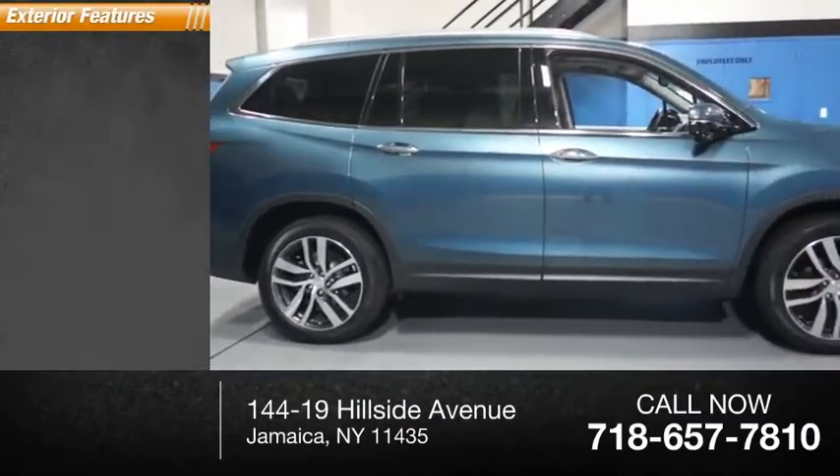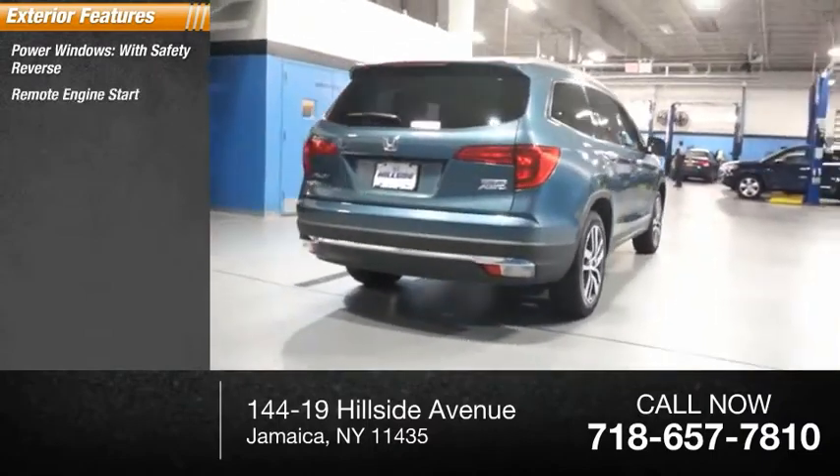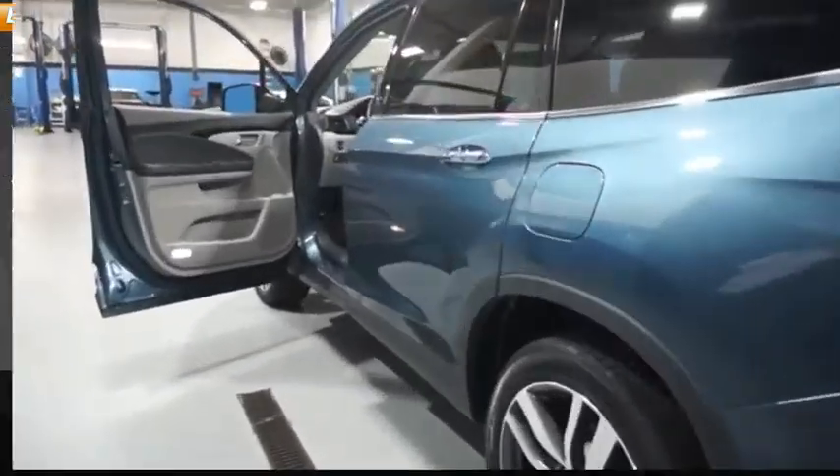Here are some of this vehicle's great options: power windows with safety reverse, remote engine start, roof rails, traction control, stability control, fog lights, power brakes, and braking assist.